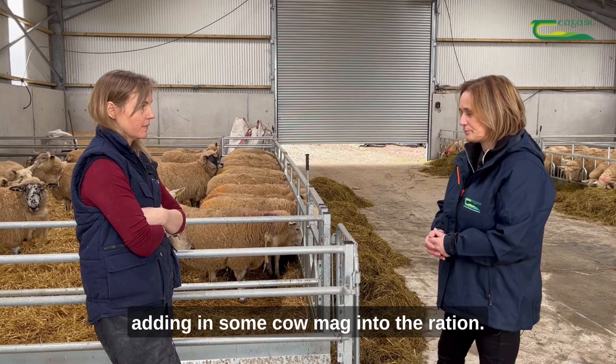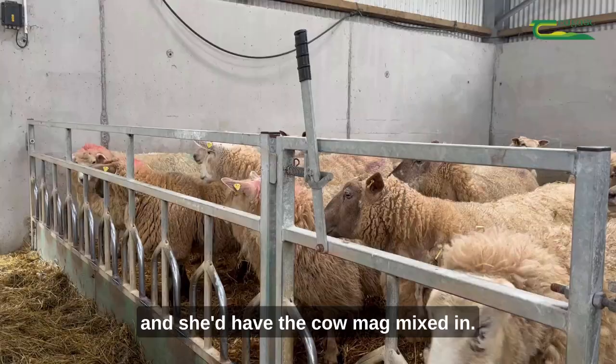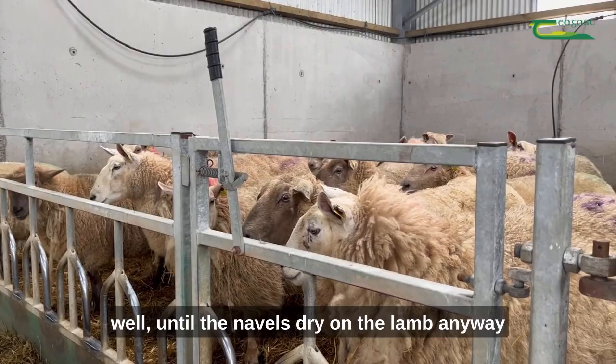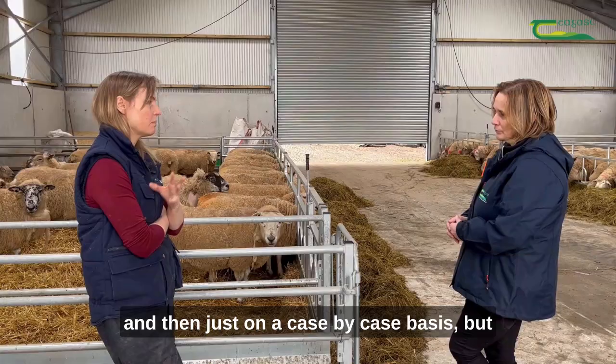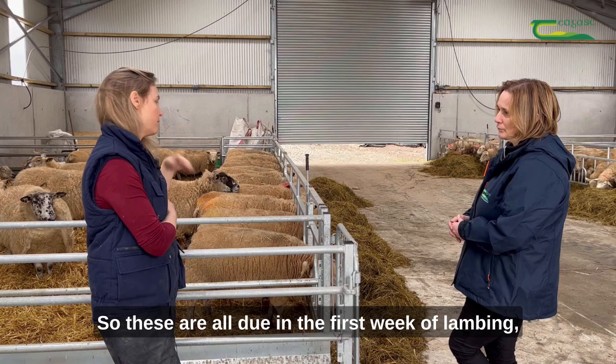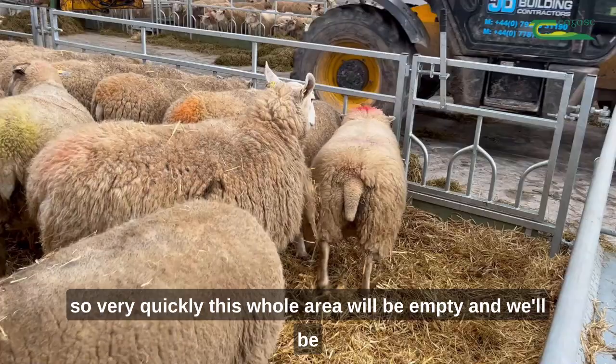Any ewe that's lambed is still getting meal with cow mag mixed in. We keep the ewes in an individual pen until the navel's dry on the lamb anyway, and then on a case-by-case basis — maybe one or two days, depending on how busy we are. Then they move into a creche in here. These are all due in the first week of lambing, so very quickly this whole area will be empty and we'll be able to use it as a creche for ewes and lambs.